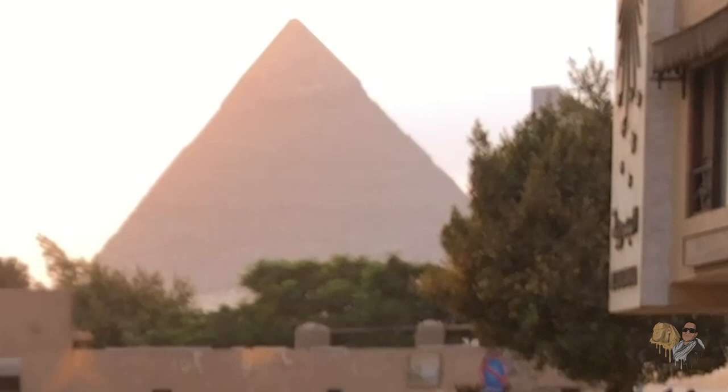What's up, anybody? We are standing in front of the chemist shop. Got my man Mo'o we on. As you can see, we got the pyramids in the distance there.